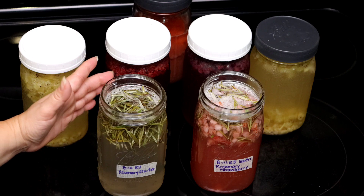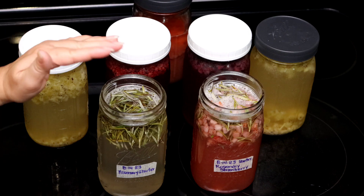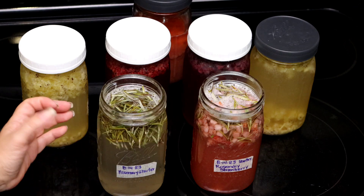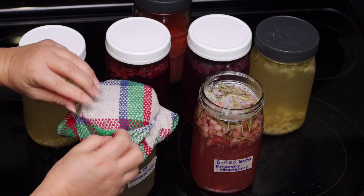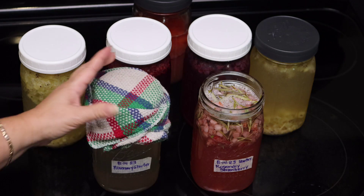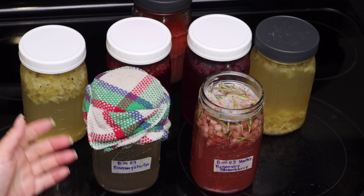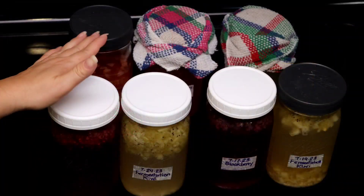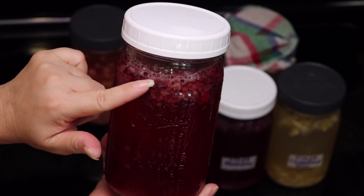I usually keep them next to the refrigerator or on top of the refrigerator, which the top is actually very warm — and that's also going to help accelerate the process. It's important to let it breathe. We are creating a culture, and the culture is being created from the environment. Of course, we're using herbs in this case, but the environment plays a very big part in the process. You can make this any size you want, even a half gallon. Check out those bubbles — it's fizzy and it's bubbly and delicious.